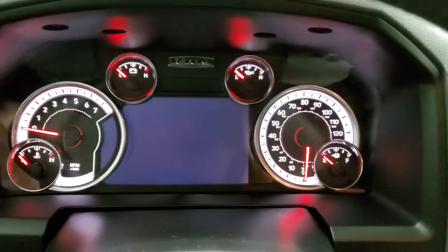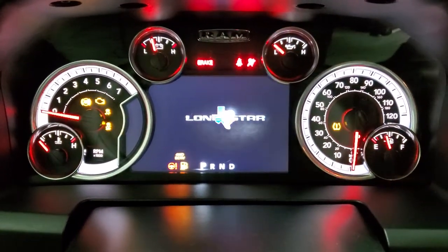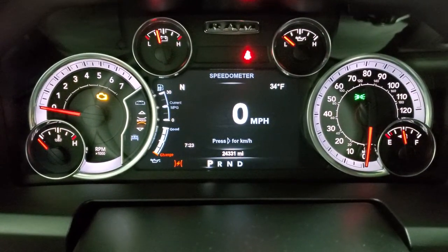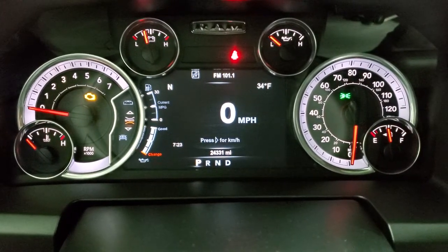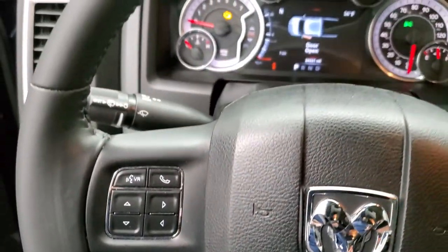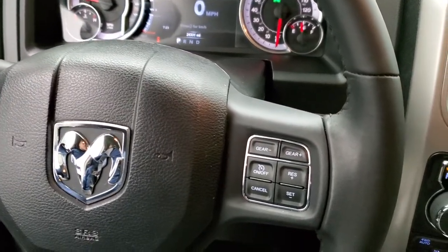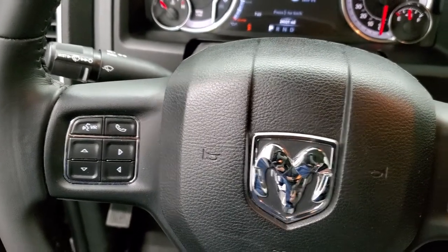As we hop inside, I'll turn on the ignition so you can see how many miles are on it — 24,331 miles. You do get a digital speedometer, outside temp, and compass display. You get the leather wrapped steering wheel, which is in excellent shape with no scuffs or scrapes. Cruise control and gear selector on the right, Bluetooth and information center controls on the left.